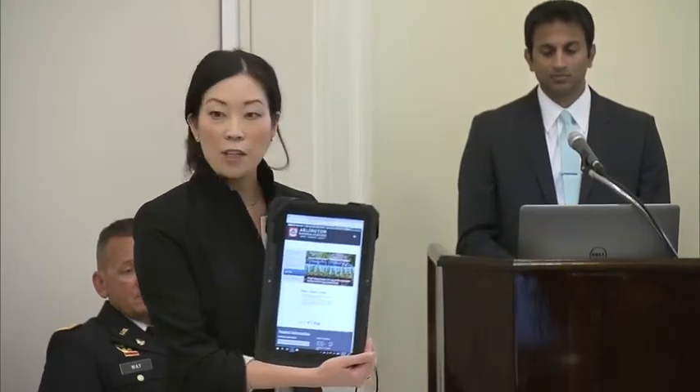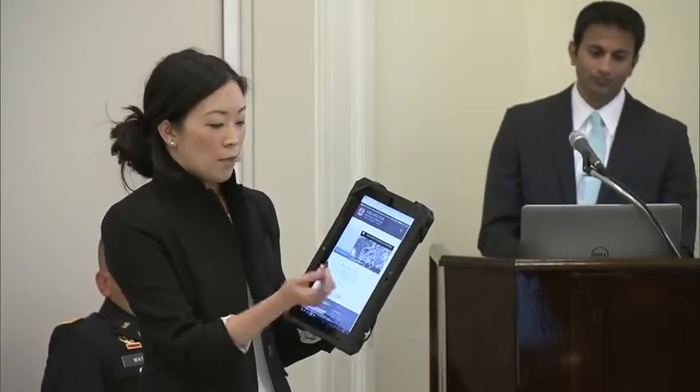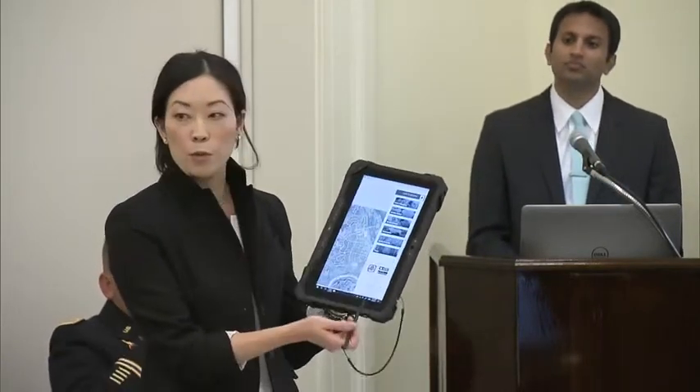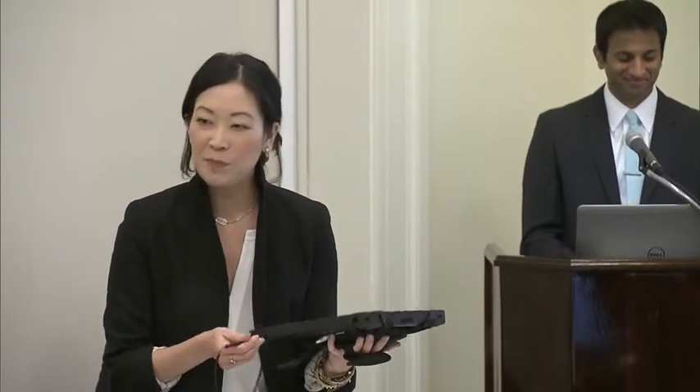These are ruggedized Dell tablets — I'm going to pass them around. The website is loaded and they have a stylus so you can tap to explore. Feel free to try to break it; we're in a phase of development and I'll count this as one of our tests of the device. One tablet going around has a keyboard attachment. Someone asked if it's marine-proof — we're not sure, but it does have a touchscreen.